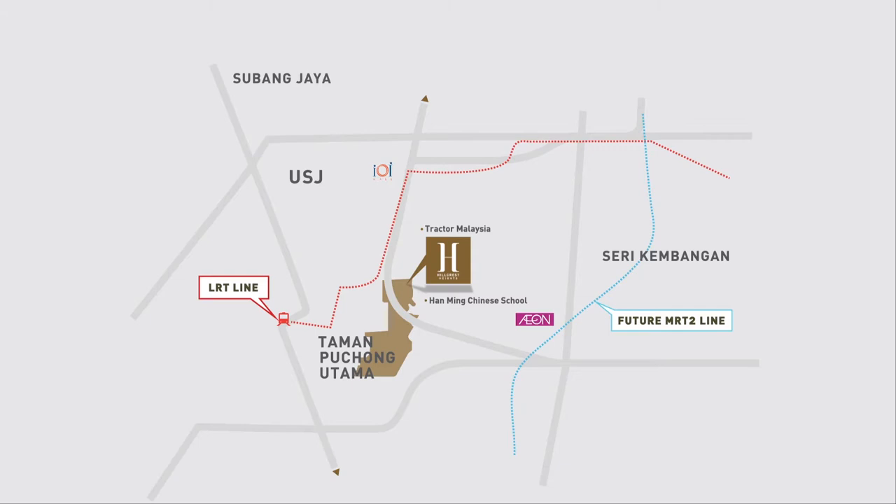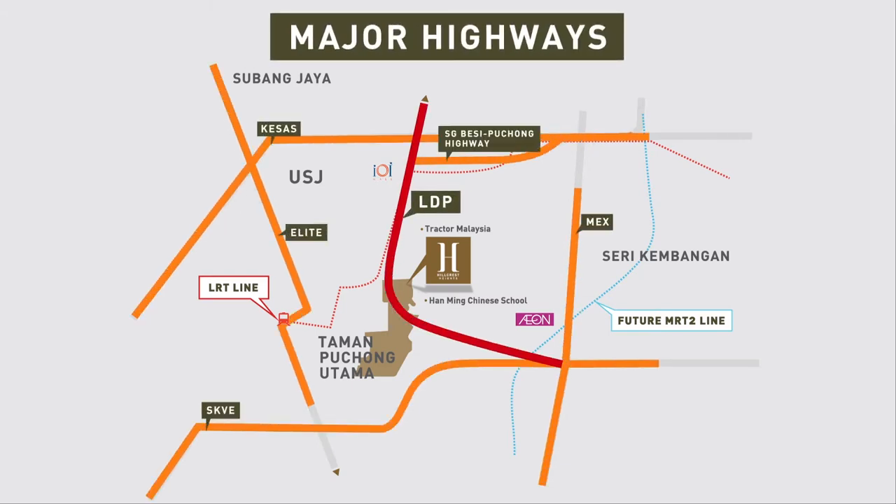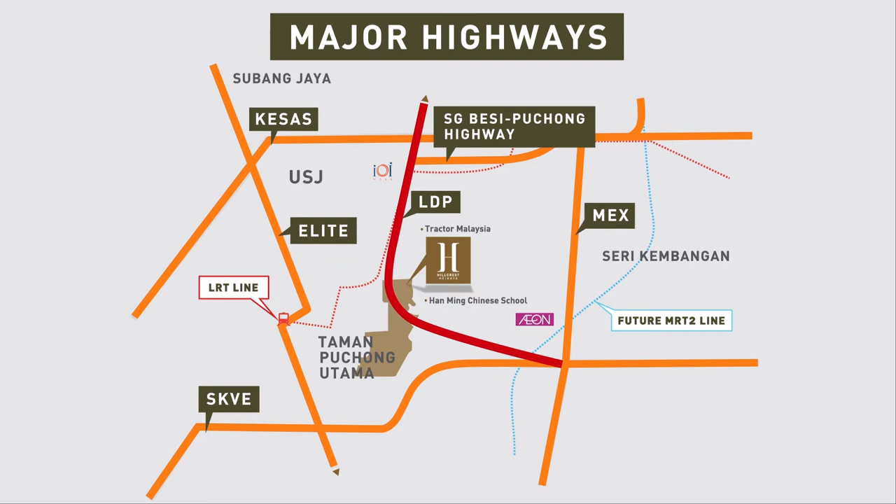And with easy access to five other major highways aside from the LDP, you are only less than an hour to Kuala Lumpur, Putrajaya, and KLIA.